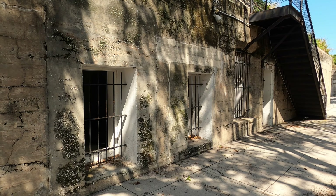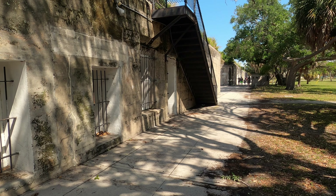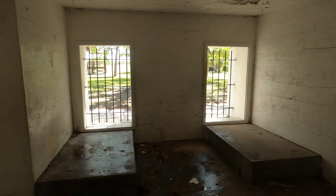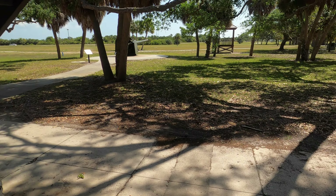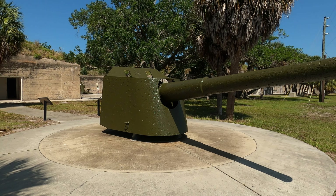What remains of Fort DeSoto makes for a nice stop as you check out the beach and the park. Fort DeSoto still houses some of its guns and mortars, which are quite rare.